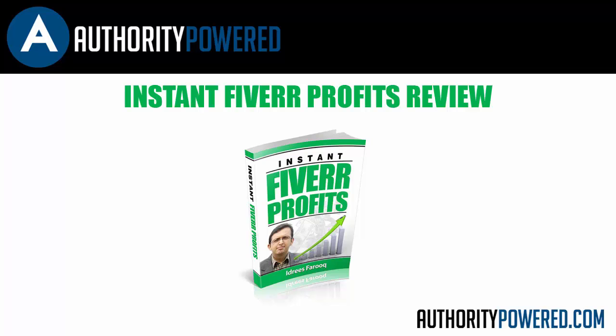To be honest, I actually can't believe he is giving this information away, as this is an easy income stream with just a few minutes of work per gig. He shows you how to set everything up exactly as he does to make some serious cash with Fiverr.